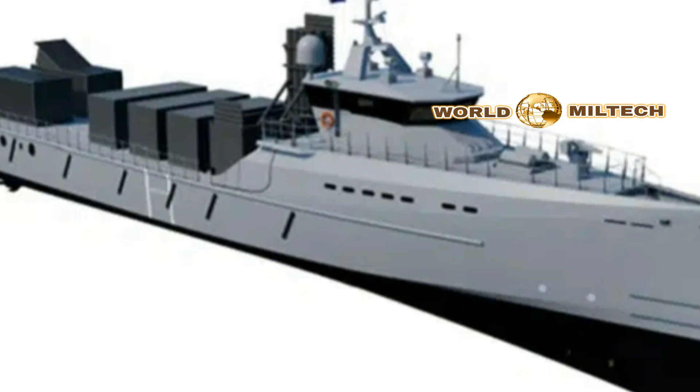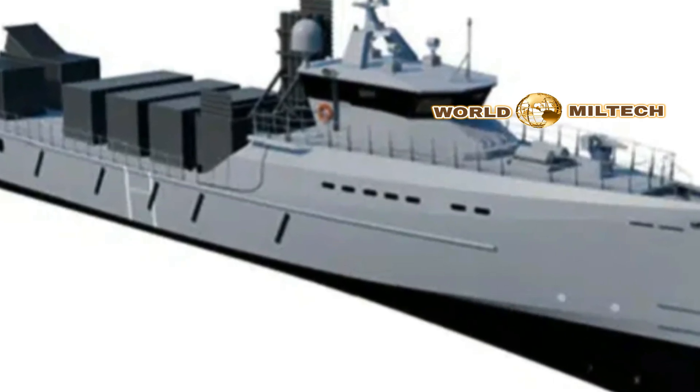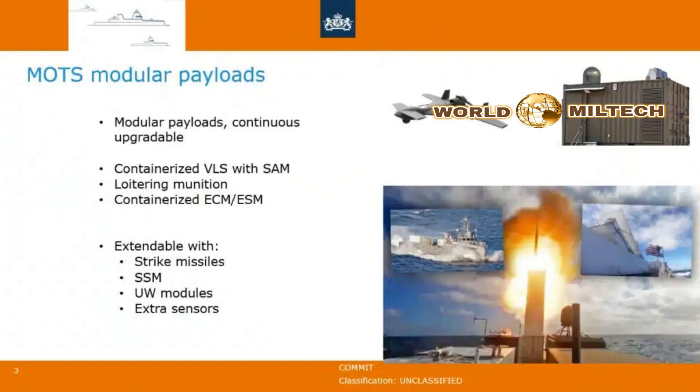According to the Ministry, they will be fitted with IAI's Barak-8-ER surface-to-air missile and the Harop loitering munition.